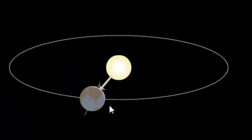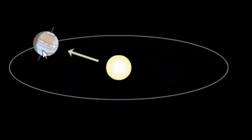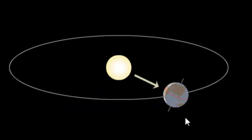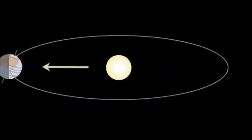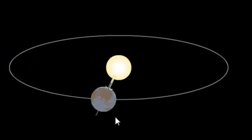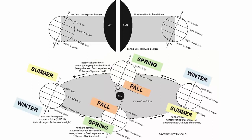As we continue to watch this process, we can see that the Southern Hemisphere moves through this one-year orbit from its winter through its spring, summer, fall, and back to winter, while the Northern Hemisphere experiences the opposite season. Note that each solstice and equinox represents opposite seasons in opposite hemispheres.